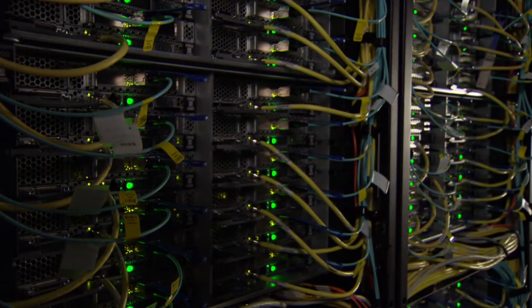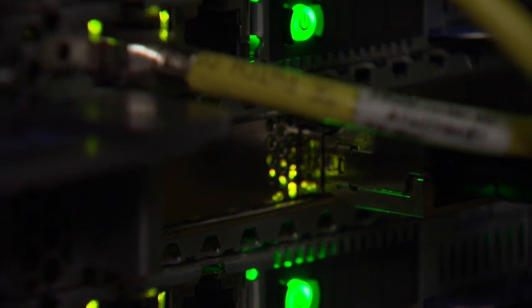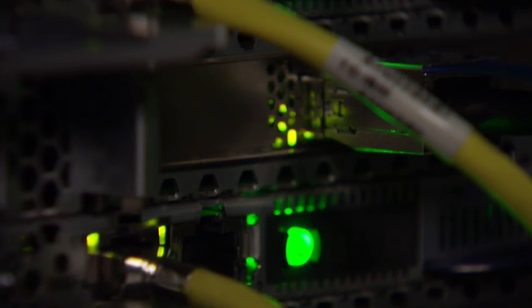Currently the storage systems are largely based on disk technology and as a back-end still also tape technology. This technology is not going to provide us with the bandwidth which we will need in the future. Here we expect that a collaboration with Lenovo will be very fruitful because Lenovo is holding key technologies in this area. I also expect that a co-design approach is the best approach in order to understand what the best solution is.